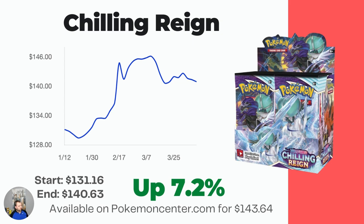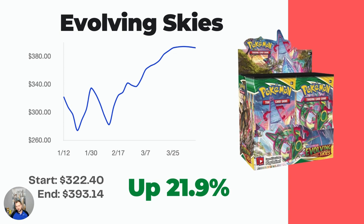Evolving Skies is not available because it's going absolutely ridiculously crazy bonkers. When will it ever stop? I don't know if it will. I legitimately think this booster box could be worth $1,000 in like two years — it's one of those that is just going to continue to climb. People love it so much. Over the last three months it had a couple valleys and one little spike, then skyrocketed over the last two months. Started at $322.40, now at $393.14 — a 21.9% increase. Absolutely nuts.